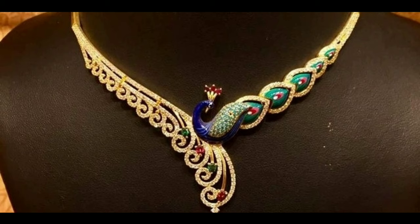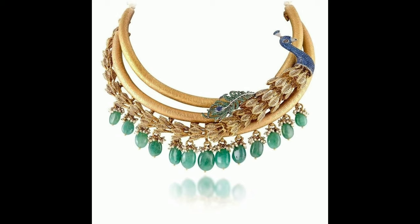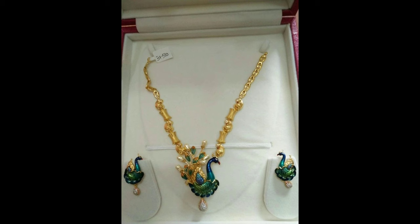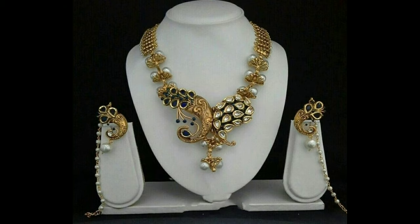This one is amazing — a peacock necklace. And this one is a gorgeous peacock necklace design with hanging green bands. This one is a grand peacock design necklace.